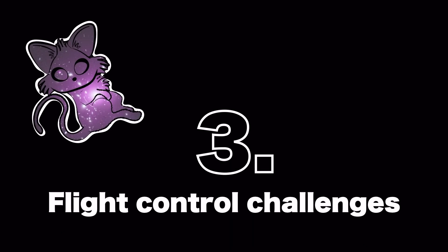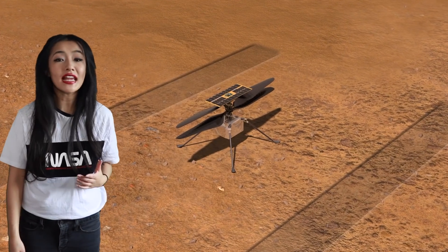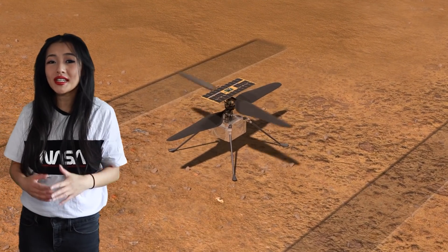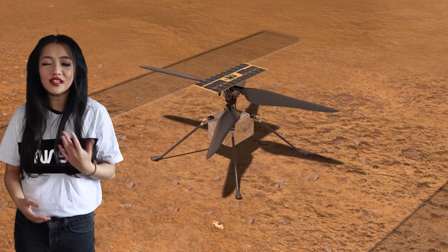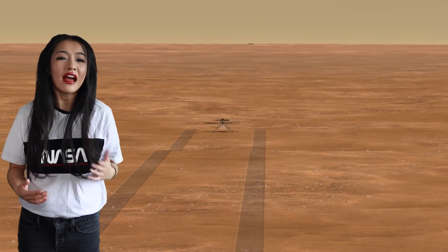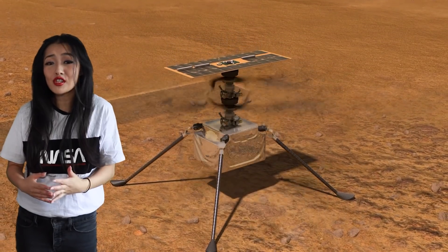When the rotor blade is subject to forces, it will flap due to elastic deformation of the blade. Most helicopters have hinges to allow flapping, however Ingenuity does not. This flapping can potentially destabilize the helicopter, so to solve this issue the helicopter blades have been designed to be unusually stiff, though this can have its own drawbacks.